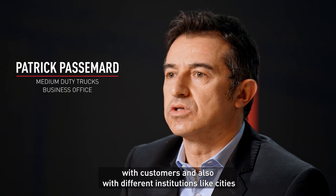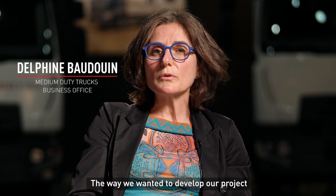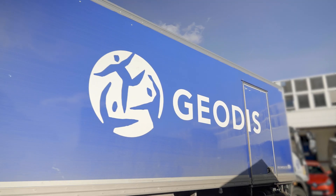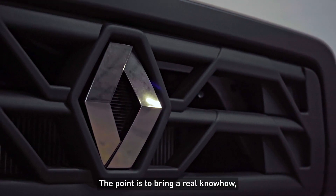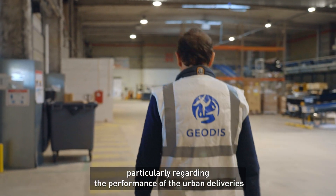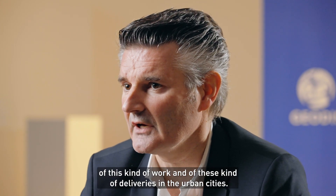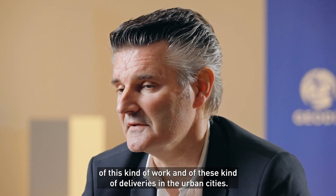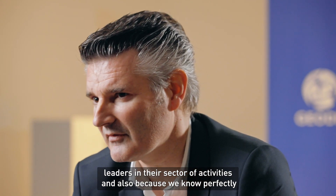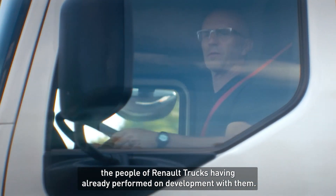We had a lot of discussions with customers and also with different institutions like cities and transport unions. The way we wanted to develop our project was together with customers, and GeoDist was one of them. The point is to bring real knowledge regarding the performance of urban deliveries and to adapt the truck as much as possible to the necessities of this kind of work in urban cities. We chose to do so because we have two French companies leading in their sectors and because we know the people of Renault Trucks, having already performed some development with them.